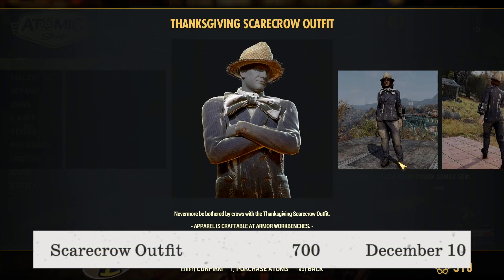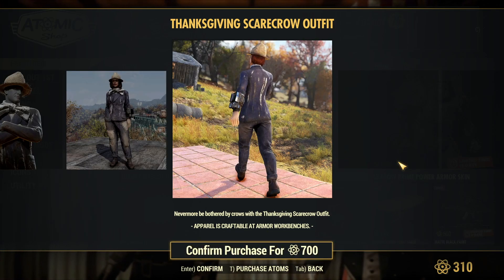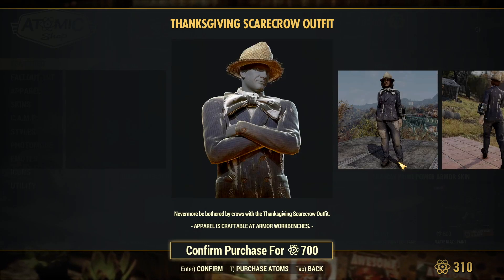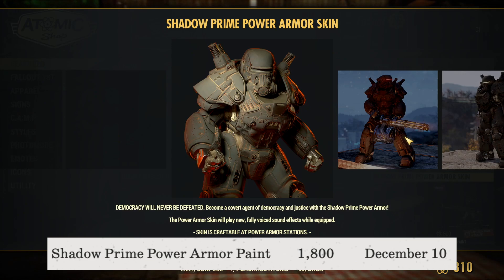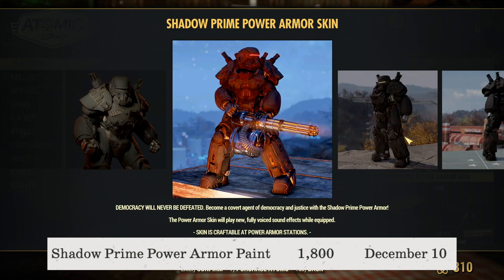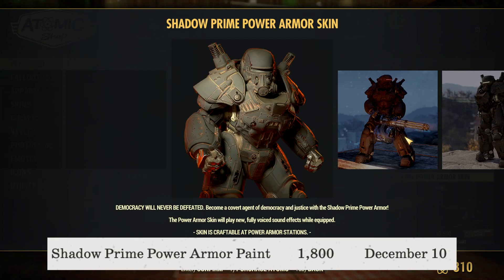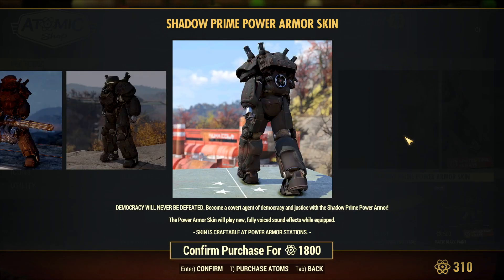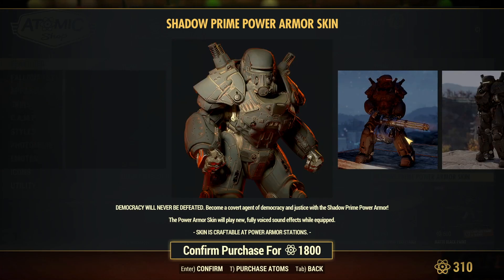The Scarecrow outfit is available for 700 atoms and is available until December 10th, so you have almost a week longer than the other items to pick it up. The Shadow Prime Power Armor skin is available for 1,800 atoms until December 3rd — it's a pretty nice Power Armor skin, I really like the way it looks. I wish it were priced a little more reasonably, but it looks really good nonetheless.